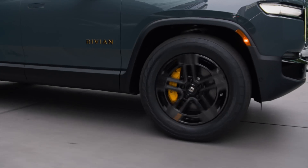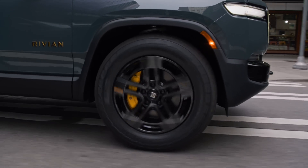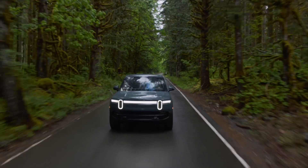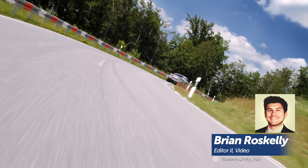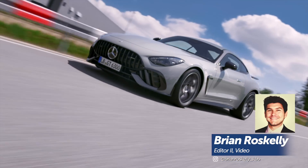Have you ever wondered why your car may or may not go from 0 to 60 mph in 2 seconds flat? It has everything to do with the torque and horsepower of your engine or motor. Don't know what the difference is? You've come to the right place.